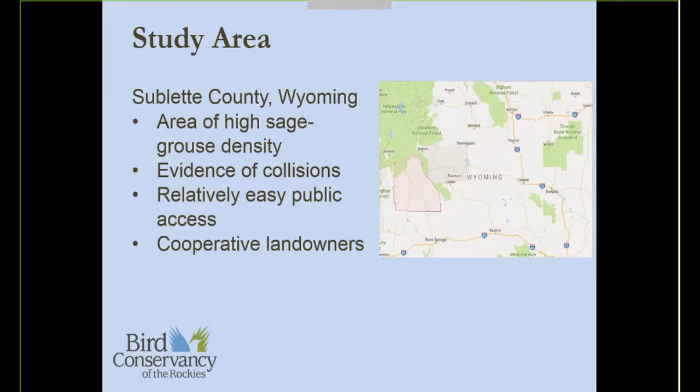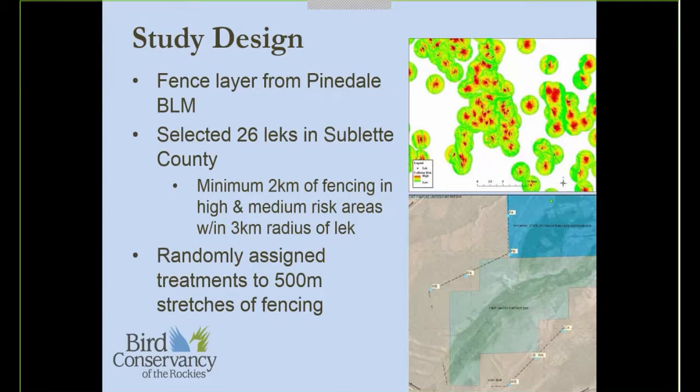We installed markers in October of 2013 and March of 2014. We had three marker types and unmarked control stretches. Where we were placing markers on the fence, we put them on the top wire only, spaced about 2 to 3 feet apart and also 2 to 3 feet off of posts, consistent with recommendations from NRCS. We also collected covariate variables, taking measurements at six points along each 500-meter fence segment — 100 meters apart — looking at vegetation height and fence height to calculate the amount of exposed fence above the vegetation. We also obtained lek information from Wyoming Game and Fish.